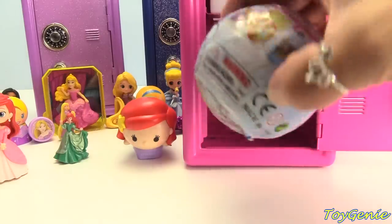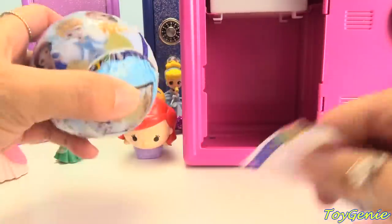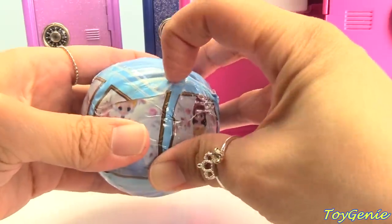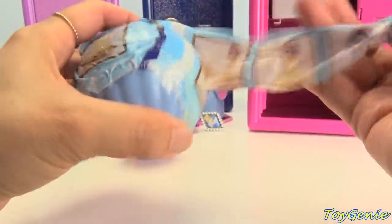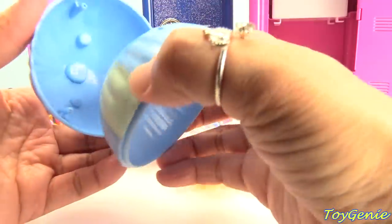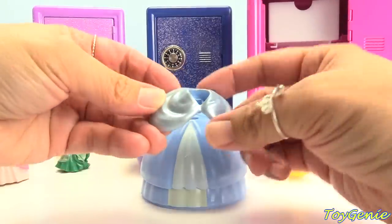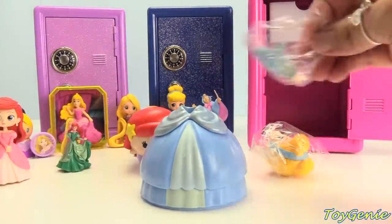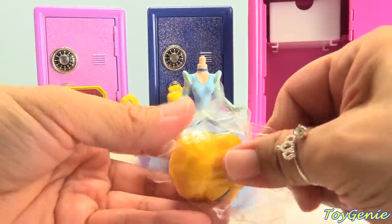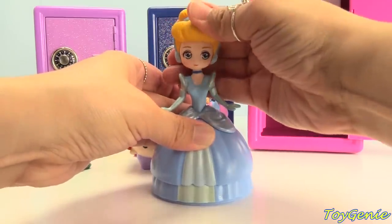And finally, let's check out this surprise — I wonder who's inside. Let's set our skirt, one on top of the other, and this fluffy part of her skirt. Let's get her body and her head. We got Cinderella! So cute and adorable — look at her!